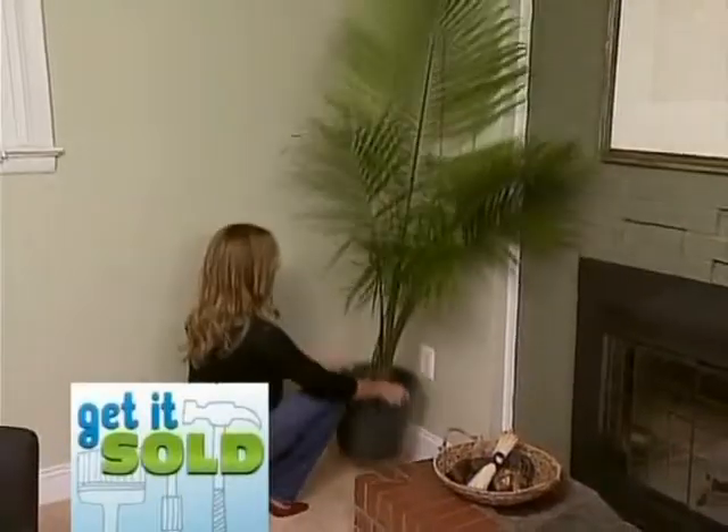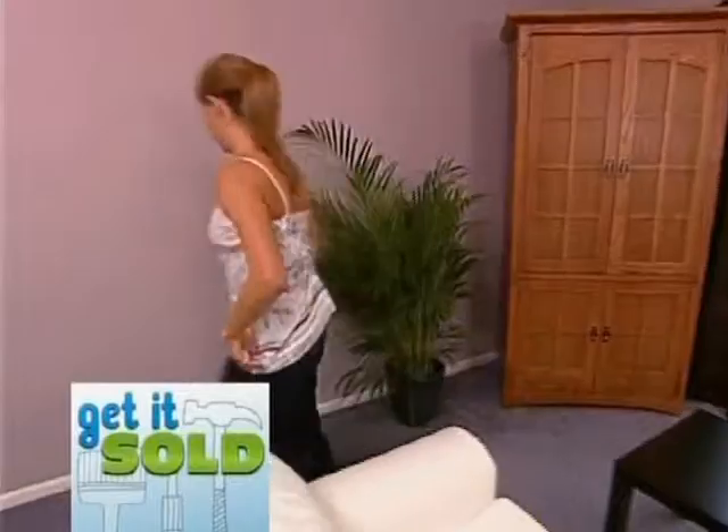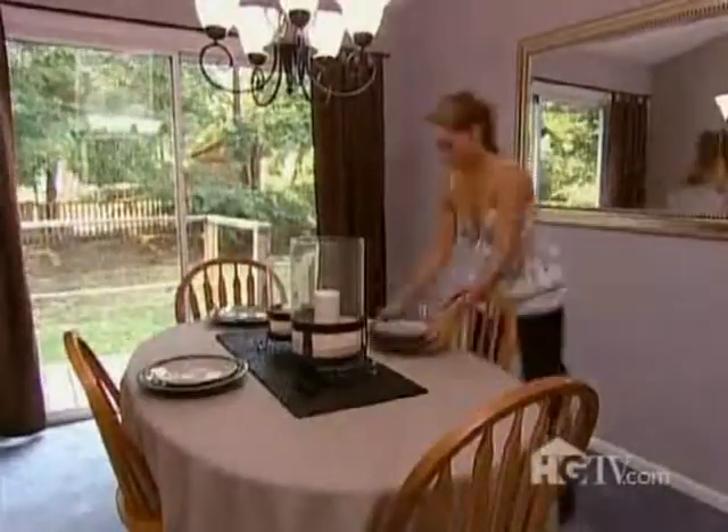Next step, and the most important step, is accessorizing — that's what finishes a room. It's open house day for Steve and Margo, bringing in the buyers. If you have an old dinette set, you don't have to buy a new one — just put it in the closet.